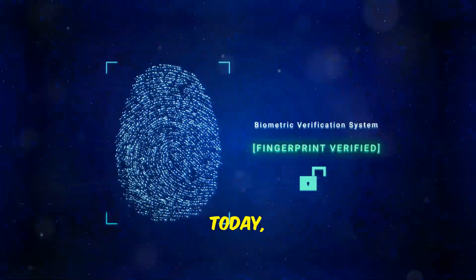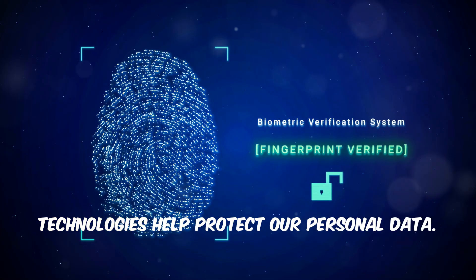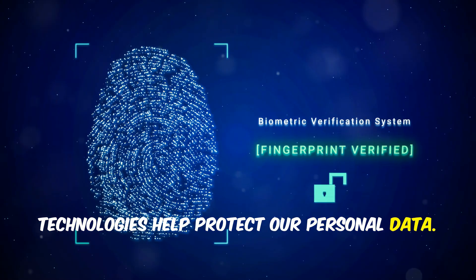Welcome to our channel. Today we will talk about how biometric technologies help protect our personal data. Let's get started.